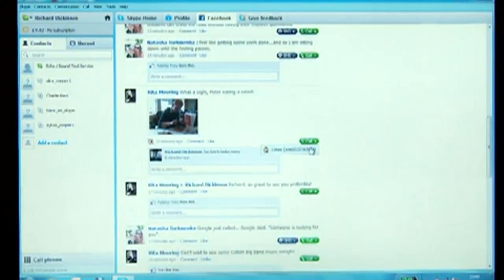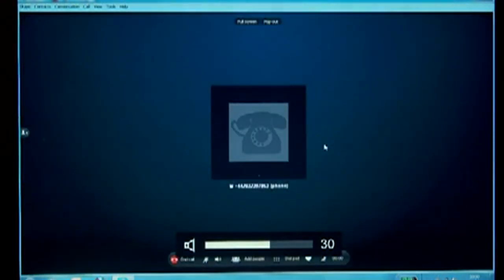What is really powerful about Facebook and Skype is that you can call your Facebook friends directly on their landline or mobile, send them an SMS, or if they're a Skype contact of yours, you can make a free Skype-to-Skype call. And if your Facebook friends don't already have a phone number in their Facebook profile, you can send them a quick message and request they add it.